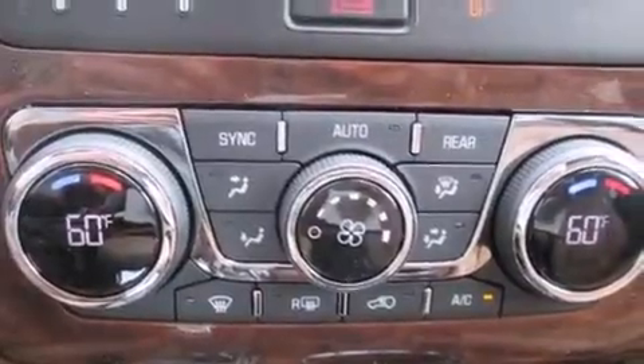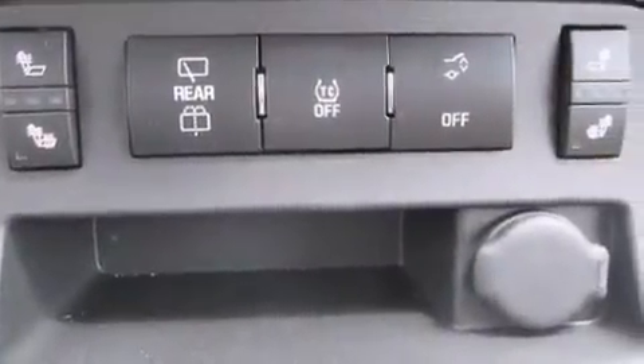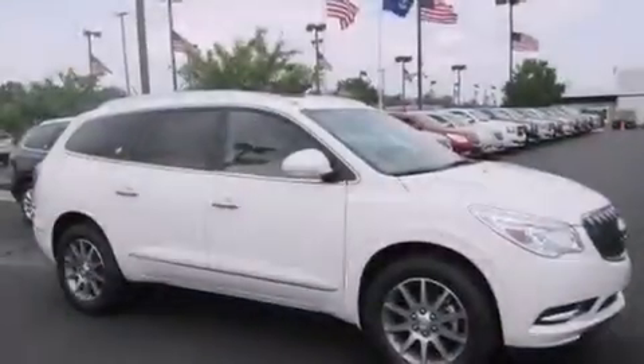The following features are also included: memory settings for the driver's seat positions, so you can recall your favorite position with the push of one button, dual power seats, cruise control, rear curtain airbags, and rear seat child-proof door locks.